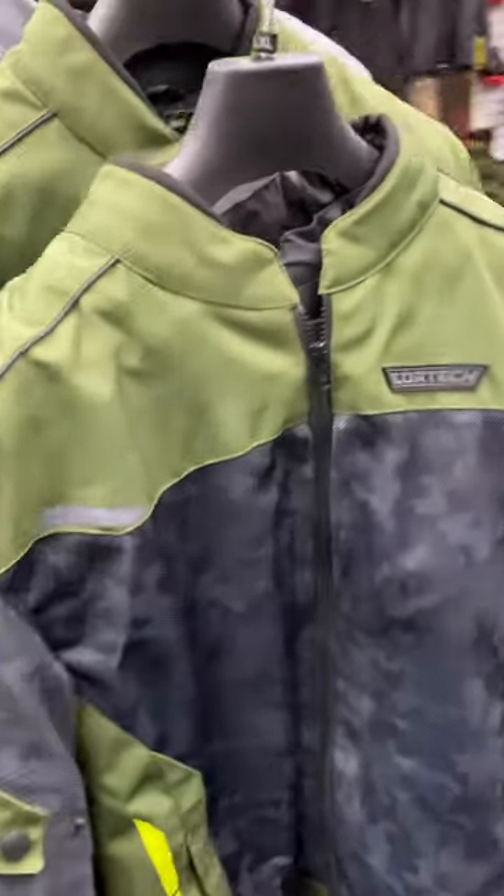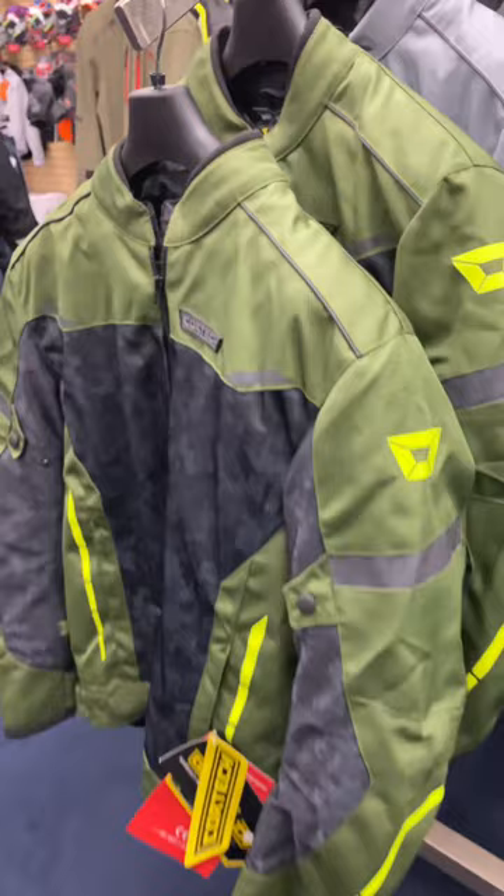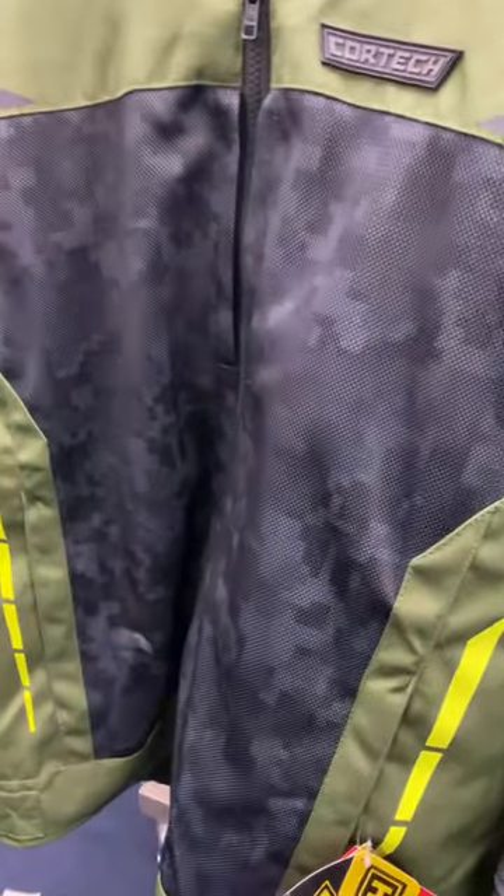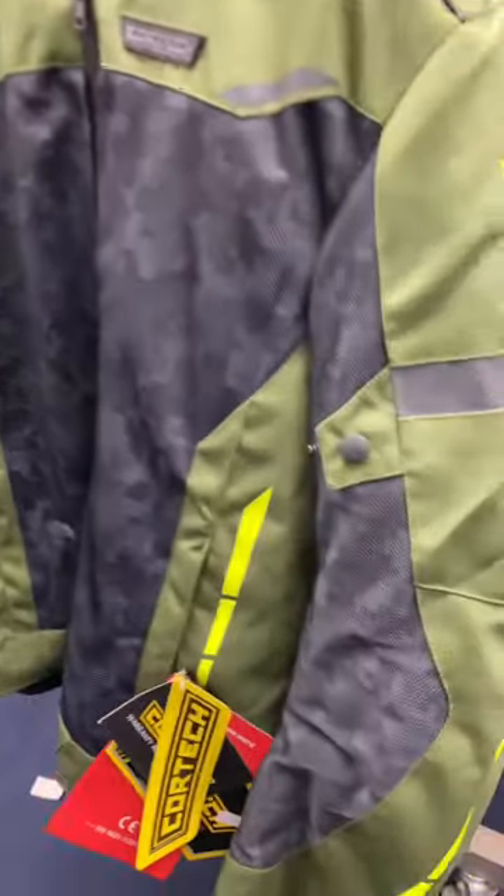Hey guys, check out this new Cortec Aeroflow jacket. This camo color is sick. The digital camo on it is amazing. The color also — that olive green looks really good.